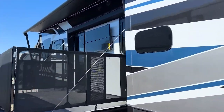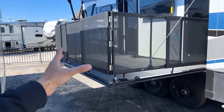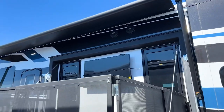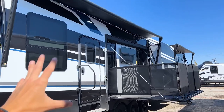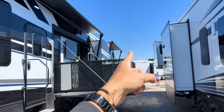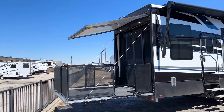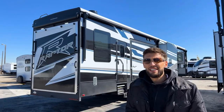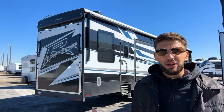Over at the side patio area, a set of steps connects right here for the patio entrance. Outside you have a really big TV with two JBL speakers up above for outdoor entertainment. The awning covers the patio and extends out to about where I'm standing. You also have the rear patio with its own designated awning, so there are three awnings in total and two separate patios. I'm going to show you how both patios open up.